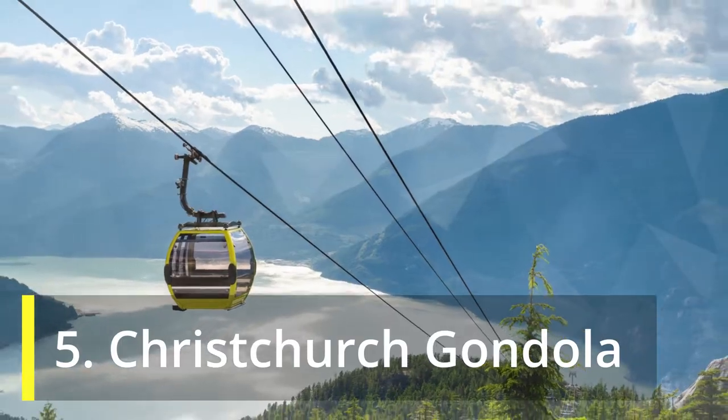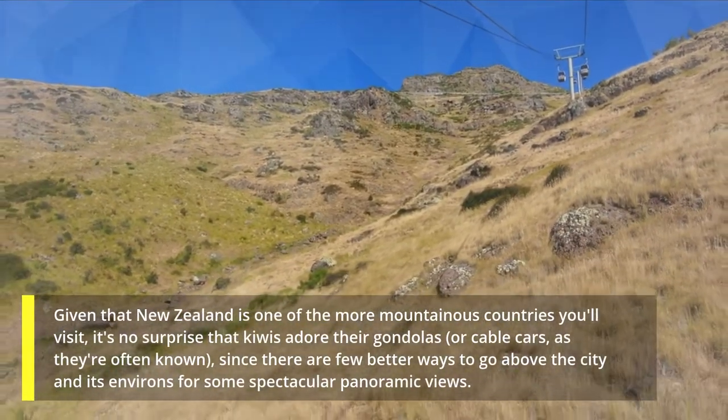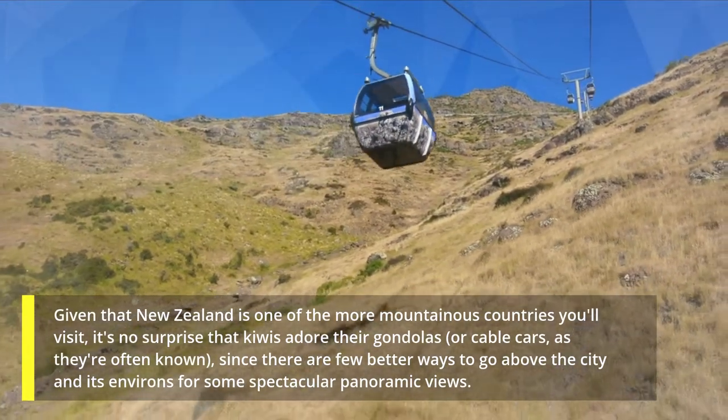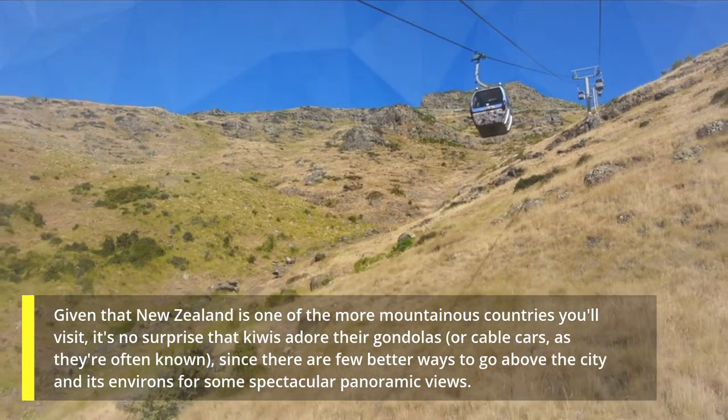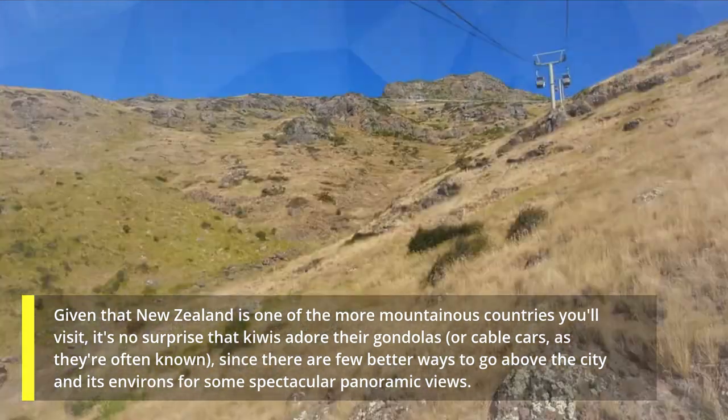5. Christchurch Gondola. Given that New Zealand is one of the more mountainous countries you'll visit, it's no surprise that Kiwis adore their gondolas, or cable cars, as they're often known, since there are few better ways to go above the city and its environs for some spectacular panoramic views.